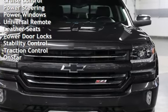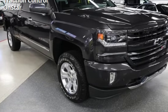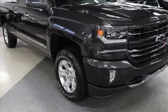Additional features include power windows, universal remote, leather seats, power door locks, stability control, traction control, and OnStar.